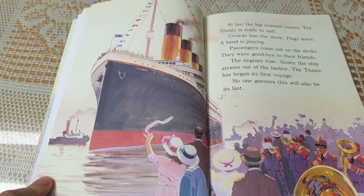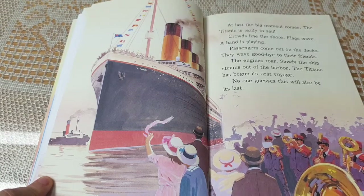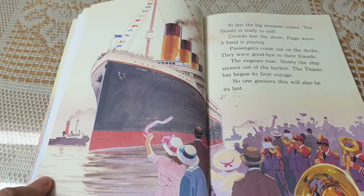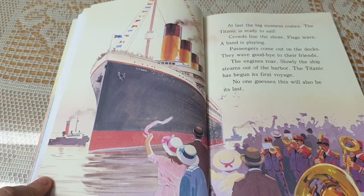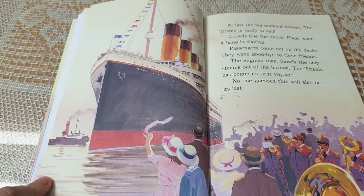At last, a big moment comes. The Titanic is ready to sail. Crowds line the shore. Flags wave. A band is playing. Passengers come out on the decks. They wave goodbye to their friends. The engines roar. Slowly, the ship steams out of the harbor. The Titanic has begun its first voyage. No one guesses this will also be its last.